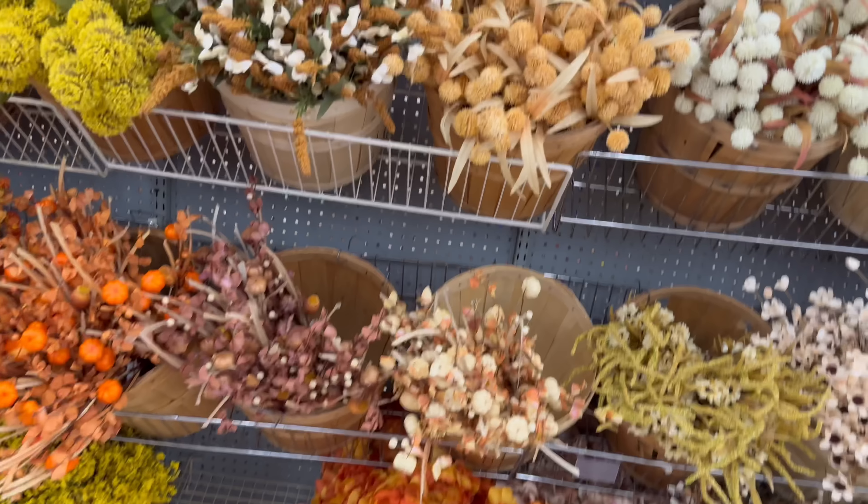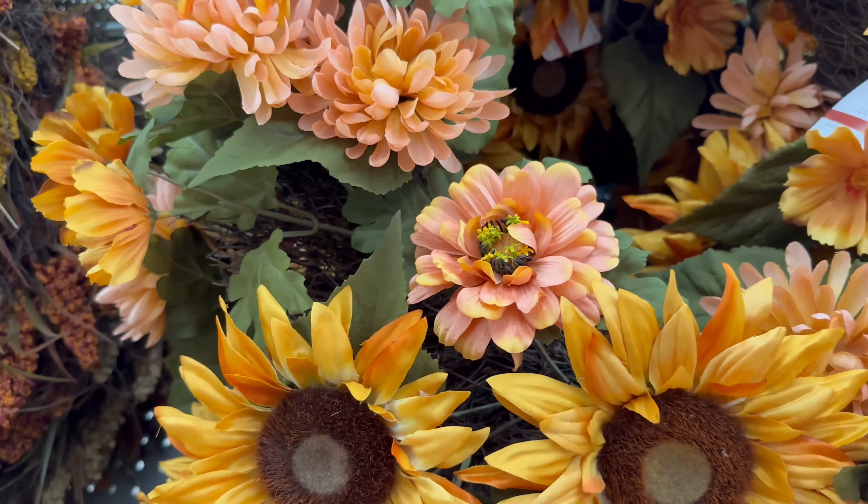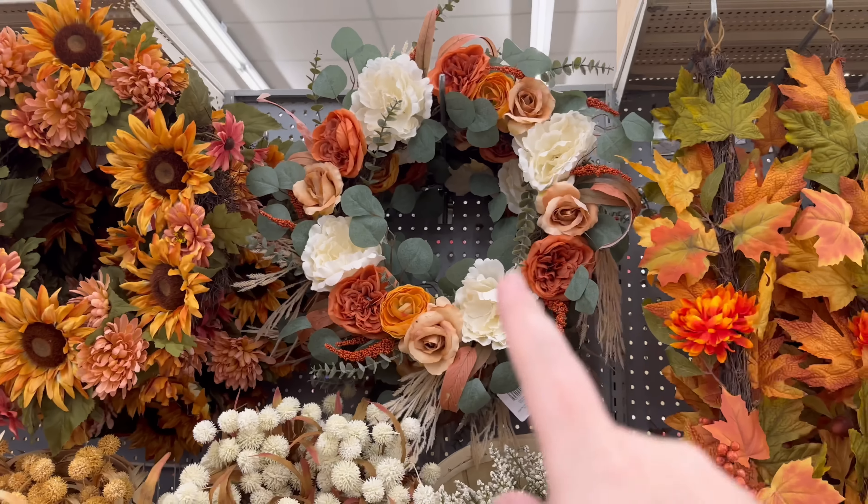They sell these types of wreaths at TJ Maxx usually for $16.99 that look very similar to that. More stems — I like this too, $19.99. It's got kind of a girly feminine thing going on, that one's really pretty.